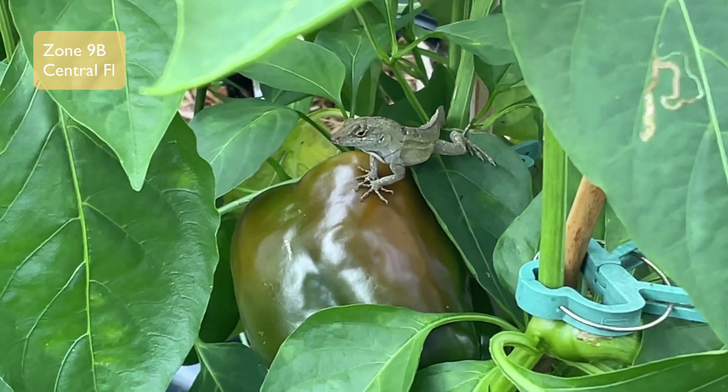One goal I had for this year was to add more flowers for pollination reasons, but the flowers are making me so happy because you can almost get instant gratification from them — they're just so beautiful to look at. Do y'all see that raptor?